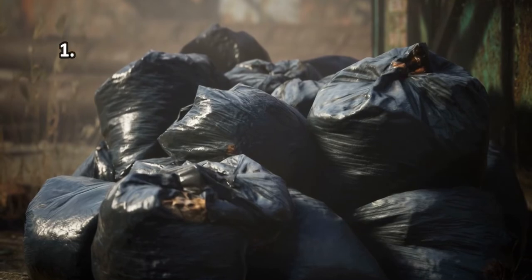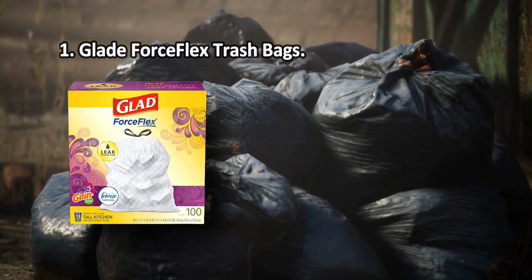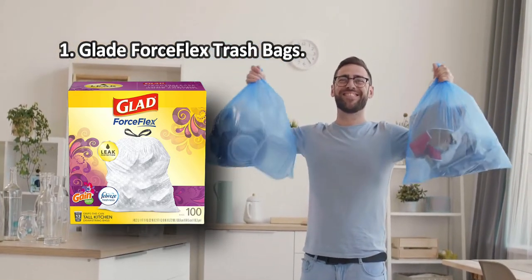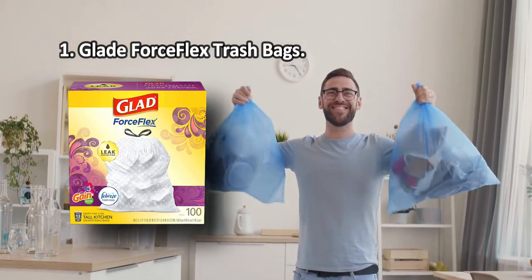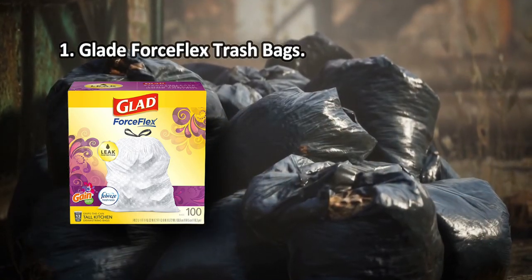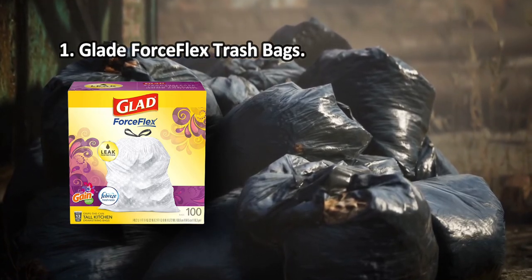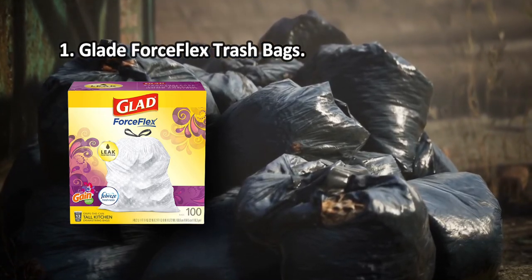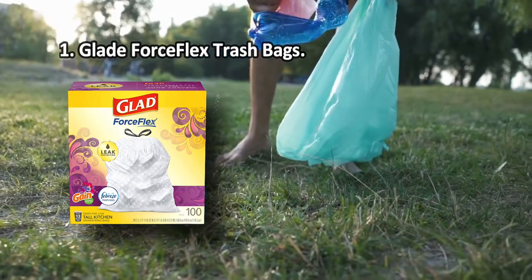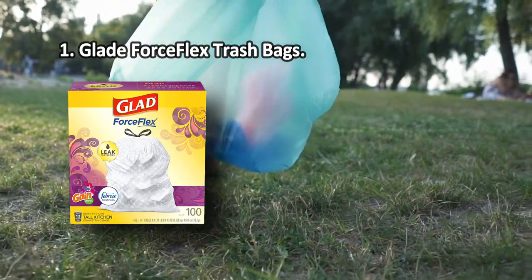At number one: Glade Force Flex trash bags. The leak guard treatment, aside from preventing leaks, also protects the bags from cuts. The checkered design ensures the bags remain stretchable at the top, and reinforced bands contain the bulk in the middle. These are probably the toughest, most resilient bags available — you can throw everything into the garbage can without worrying about the bag leaking, tearing, or ripping. Note that the strings can be hard to pull.